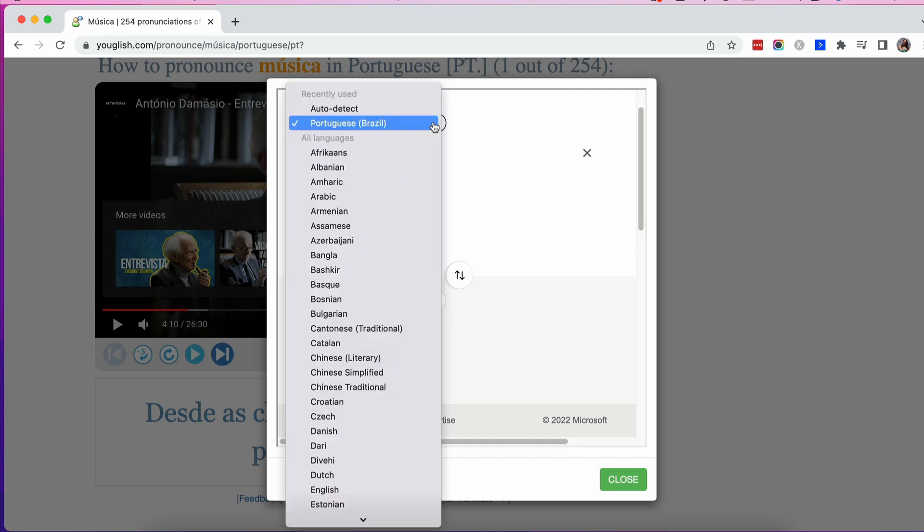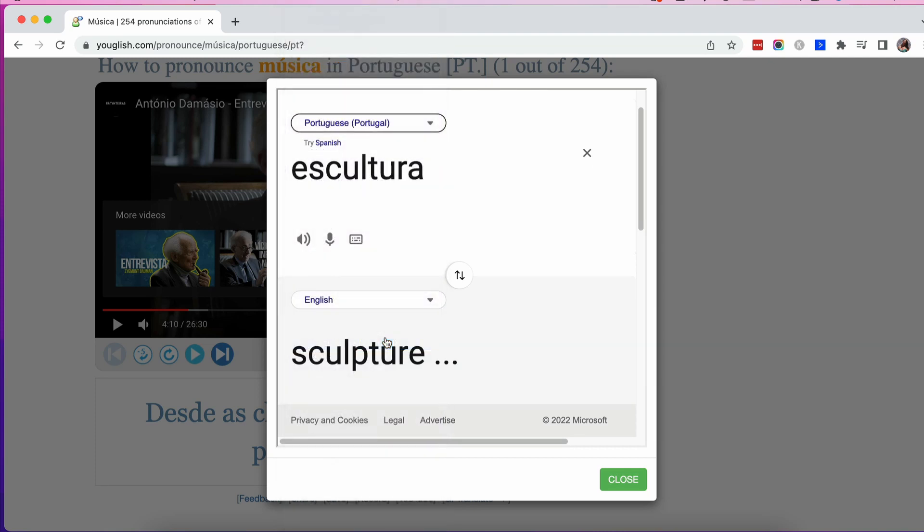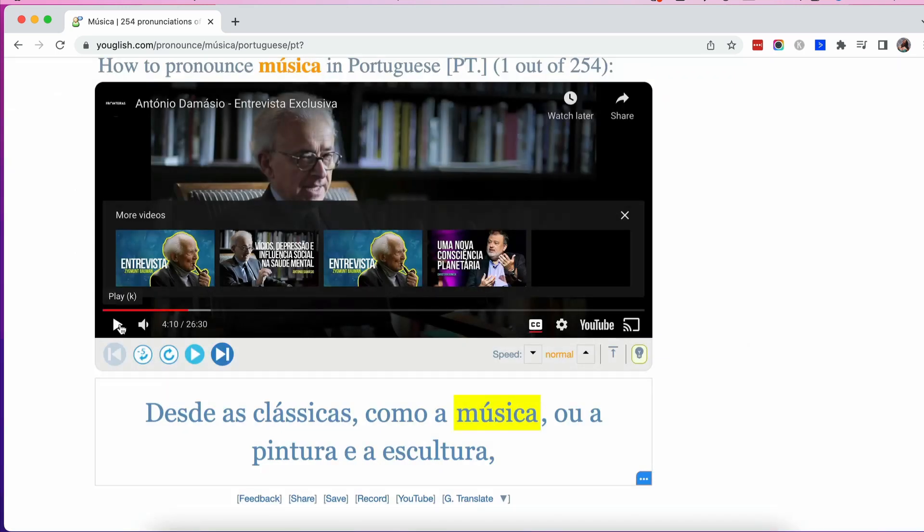Again, I can change this to Portuguese — Portuguese from Portugal — and then if I want to I can listen to this. Great, so let's go ahead and have a quick watch of this video for example.